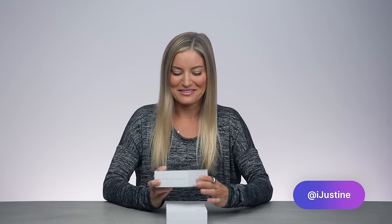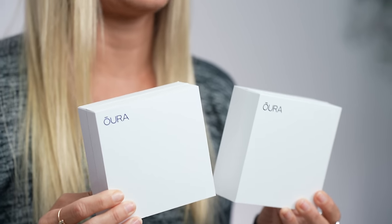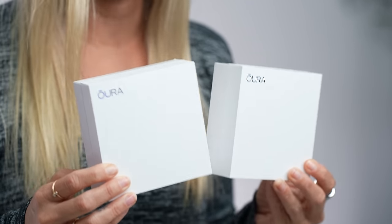Hey guys, it's Justine. I am so excited because in front of me are two brand new Oura rings. If you are new here, you may not know that this has been my most favorite piece of tech over the past year. I have been wearing one of these every single day since August of last year.